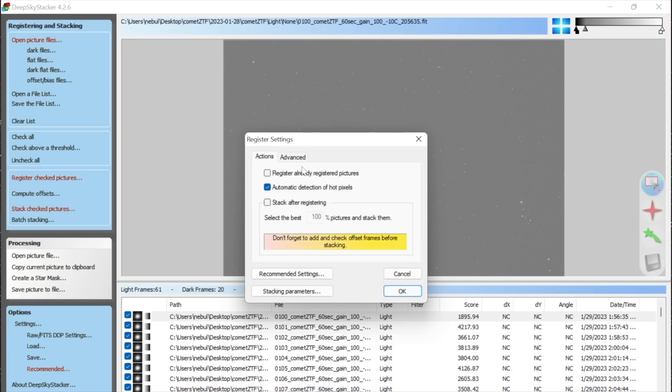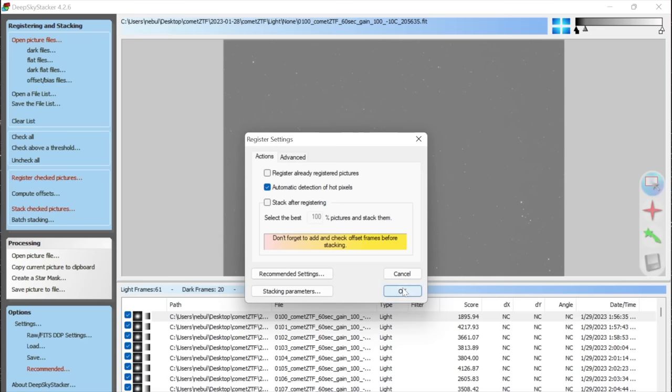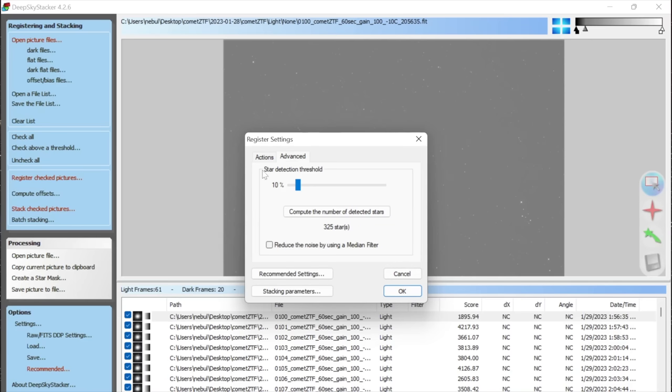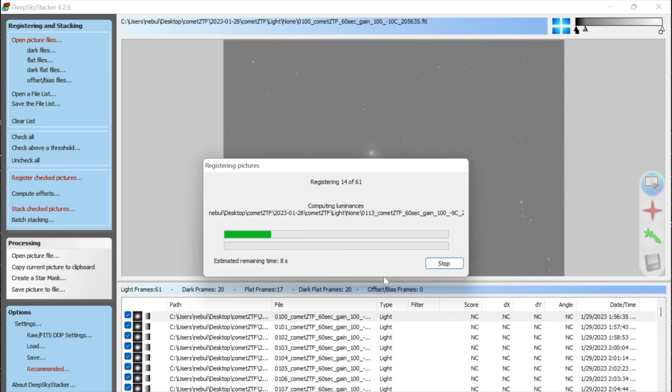You can check your star detection threshold — as long as it's finding hundreds of stars you're fine, though even fewer than 100 can work, it just needs to find some stars. If it's not finding enough, you can lower the threshold. Click OK and the registration process will start. I'm going to speed this part up as it registers all of these images.